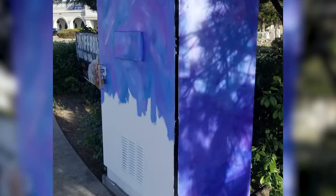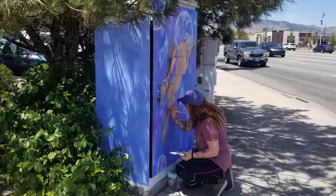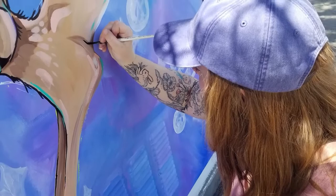My first step was to get a rough sketch of what I was going to do onto the signal box. I then went in and added blocks of color, and then I'd go in and add more details, just building up that detail until the very end. Usually with all of my art, the last step is adding outlines and adding fine details to just make it pop.